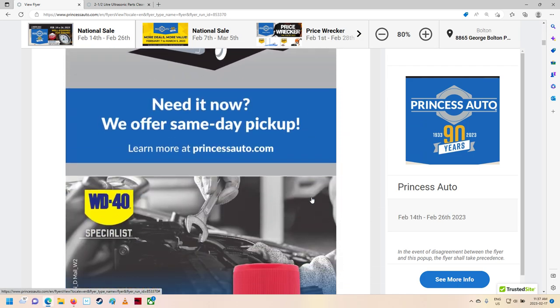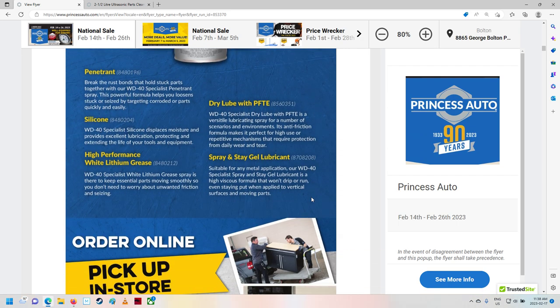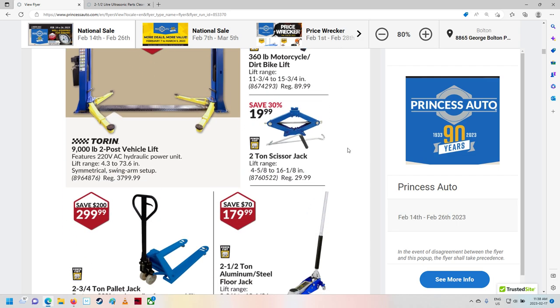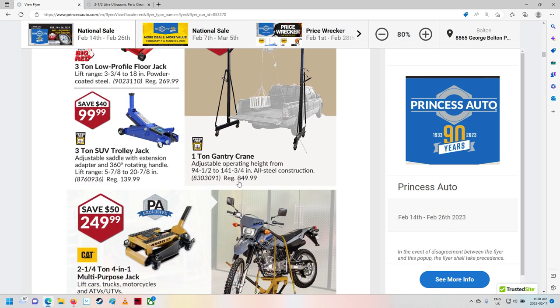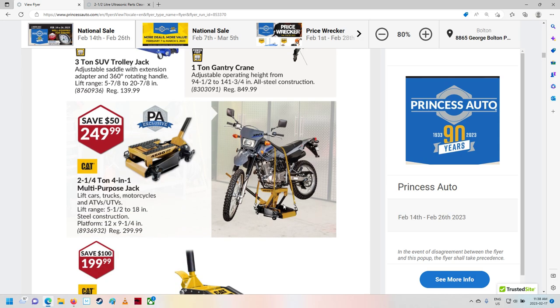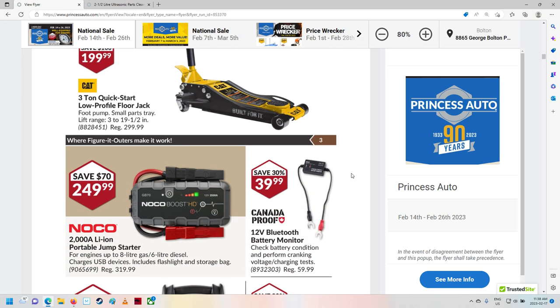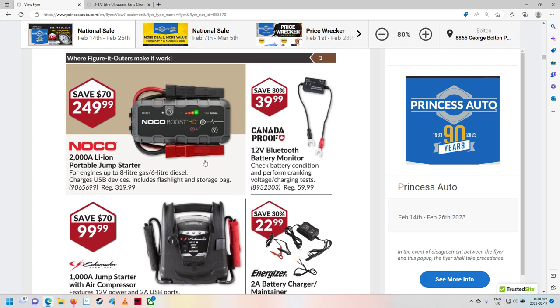A little bit of advertisement. WD-40 — look at all the stuff they make now! Beautiful, nice lift — nope, can't do that. Some jacks. I think this is the normal flyer here. Some floor jacks. Motorcycle jacks — nice. Cat floor jacks, 200 bucks, not bad. Oh look, they're selling NoCo Boost stuff there now! Saved 70 bucks — they're still making money off of that, I bet.